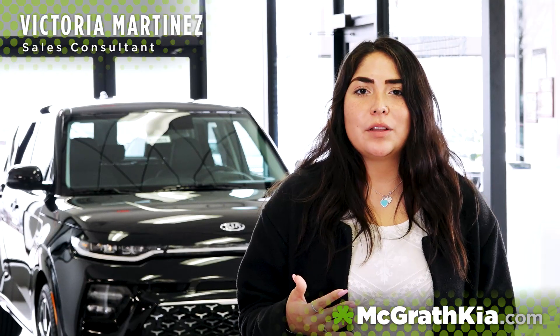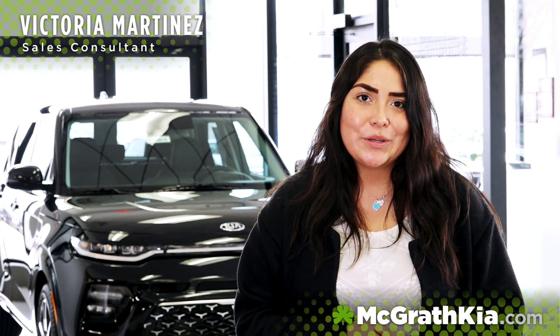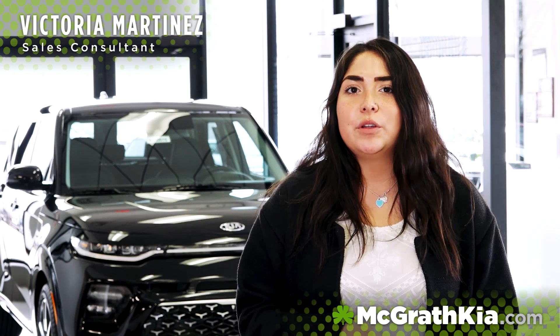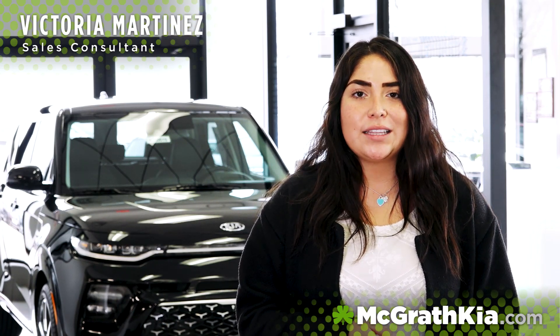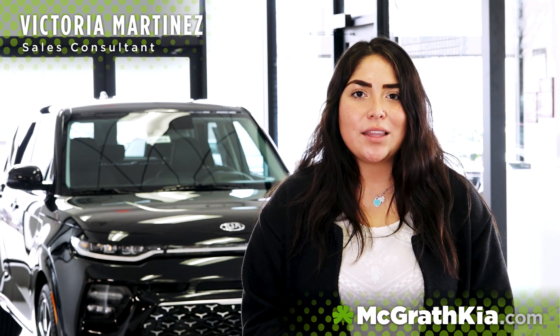Kia has really stepped it up a level with their brand new 2020 design, and I hope you all love it as much as I do. We hope to see you here in beautiful Hiawatha or online at McGrathKia.com. I'm Victoria Martinez here at McGrath Kia in beautiful Hiawatha.